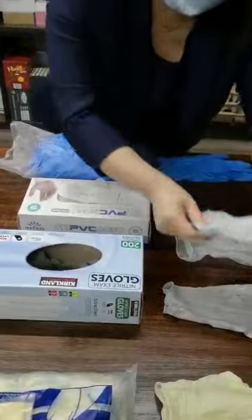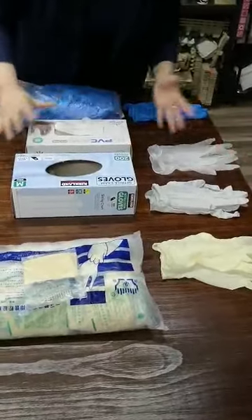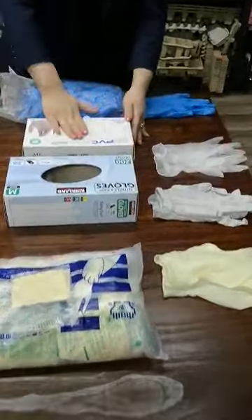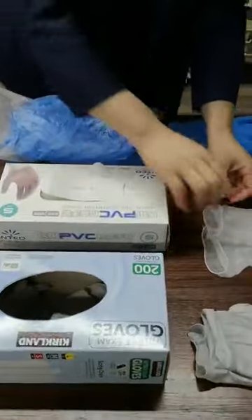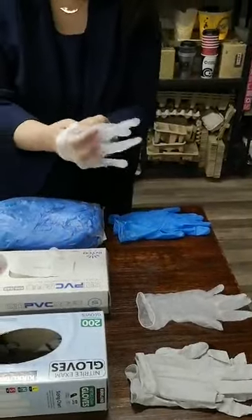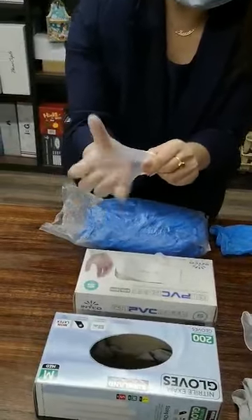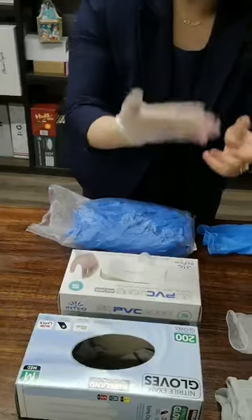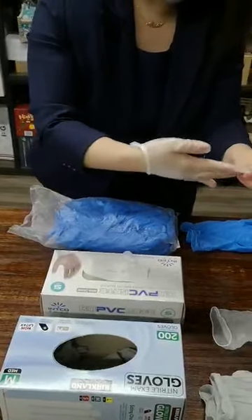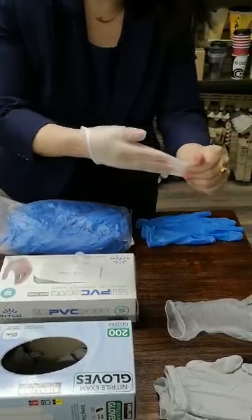Because the material for latex comes from natural sources, right now the market is short of this material. So most people have to choose PVC gloves. PVC gloves have some disadvantages because the elasticity is not good and they are easy to damage. But for normal people's protection, I think it's good because it's better than nothing.